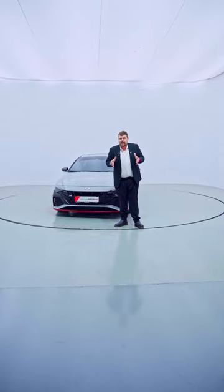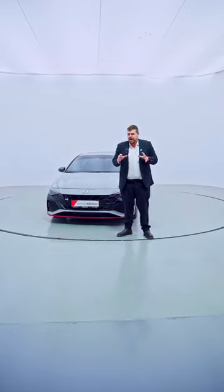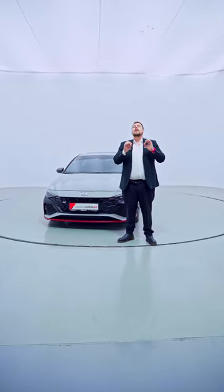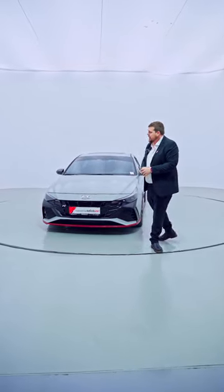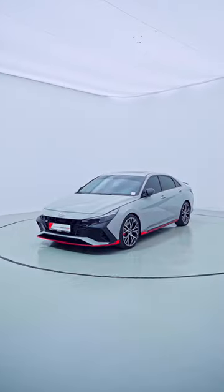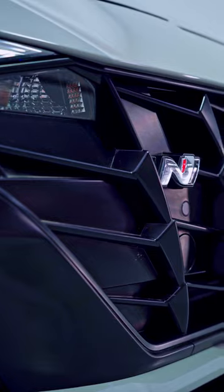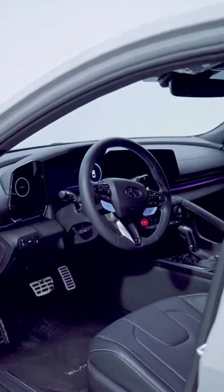Today is a special day and of course I have dressed for the occasion to show you one of my favorite, if not the best, car that I saw in 2023 — and that of course is the Hyundai Elantra.